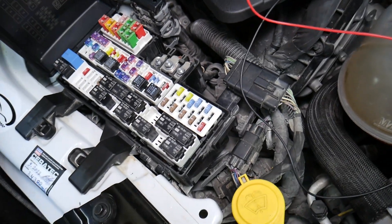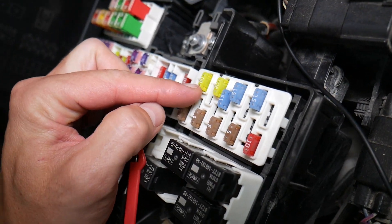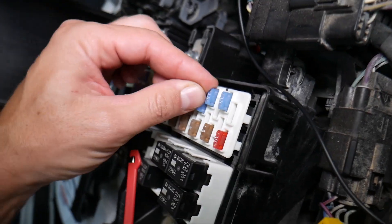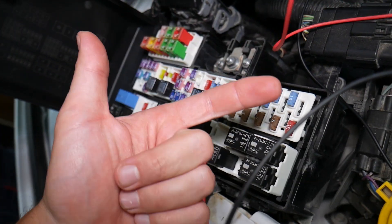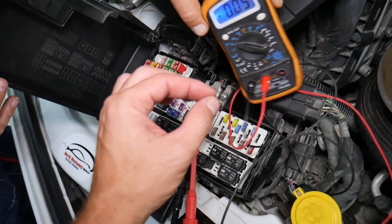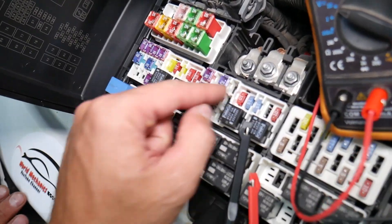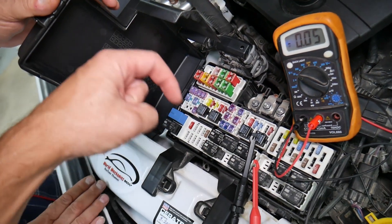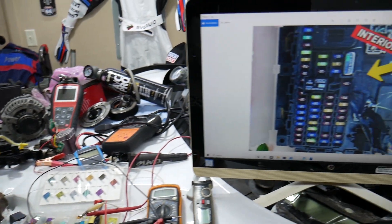Before we continue, let's explain quickly why it's always a good idea to test fuses and relays. Fuses — not often can you see if they're burned or good. Sometimes they may seem perfectly fine. You think it's a good fuse, you put it back in, and you end up spending money and time on parts and problems that do not exist, when all you have to do is test your fuse, find out it's bad, replace it, and fix your problem. We will have a video on how to test fuses and relays — we'll put the link in the description below.